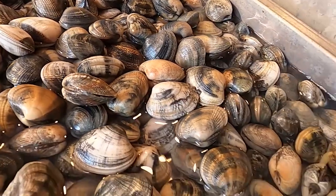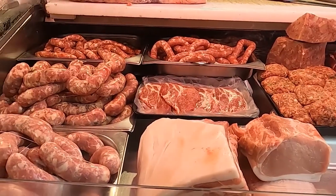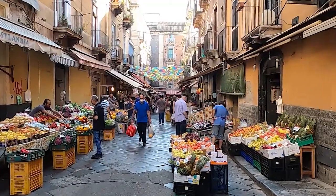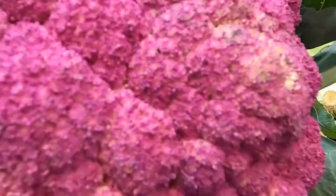From there you'll walk into the market and see all the fish, clams, and more. In addition to the seafood, there are also butcher shops and fruit and vegetable stands.